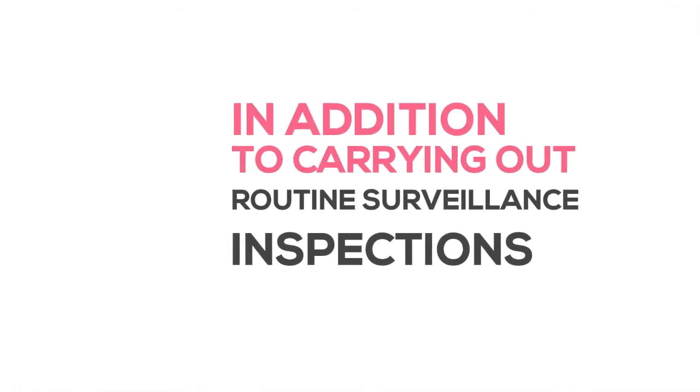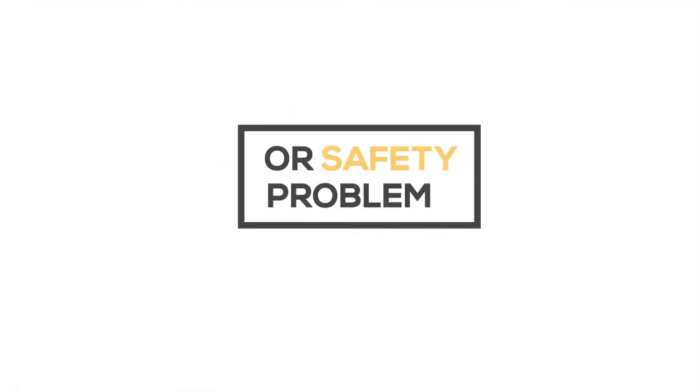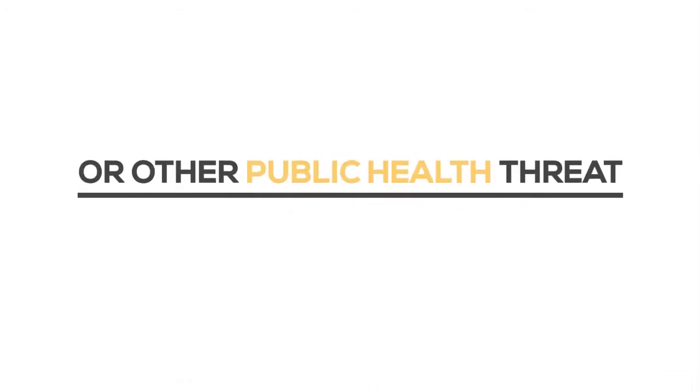In addition to carrying out routine surveillance inspections, FDA will inspect a facility on a for-cause basis when a specific product quality or safety problem comes to the FDA's attention, such as a known or suspected contamination or other public health threat.